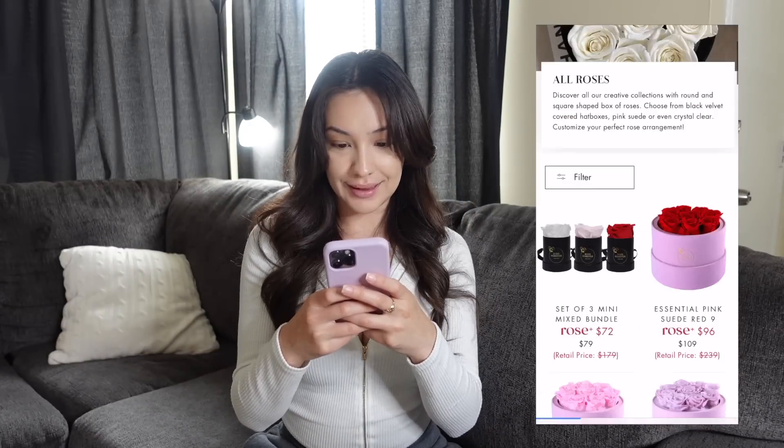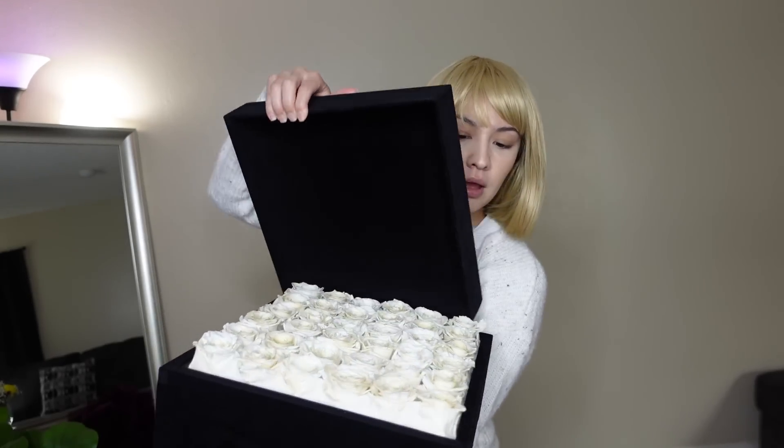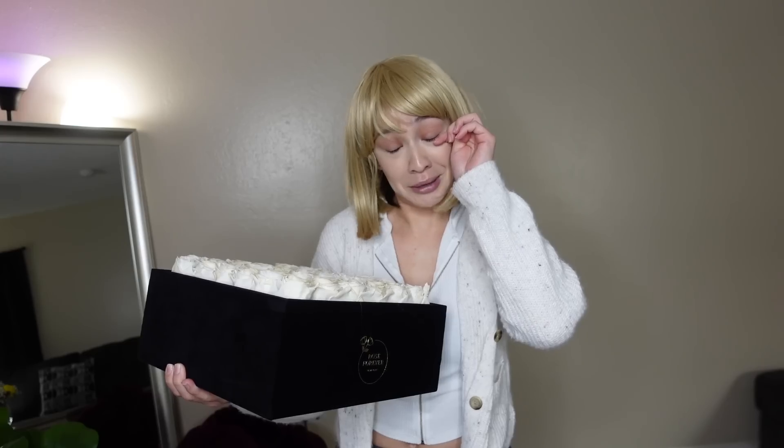Don't miss out on this deal — it is a once-in-a-lifetime deal. Are you tired of trying to find the perfect gift for your mom? Well, worry no more because Rose Forever has got you covered. Rose Forever designs luxurious roses in beautiful boxes. They bring your idea of a perfect bouquet to life. My mom had the best Mother's Day gift ever — all thanks to Rose Forever. Use my code 'life of lux 25' to get $25 off your order. Let's get started with today's video!